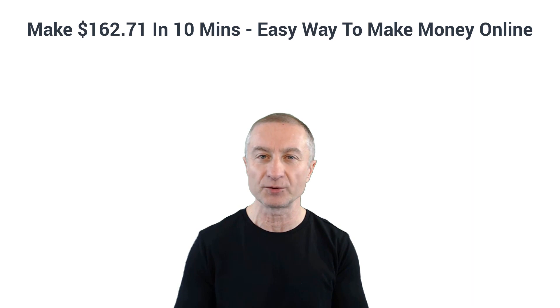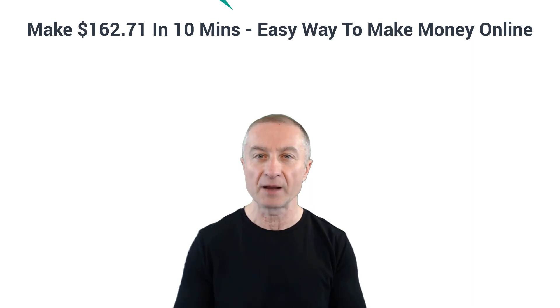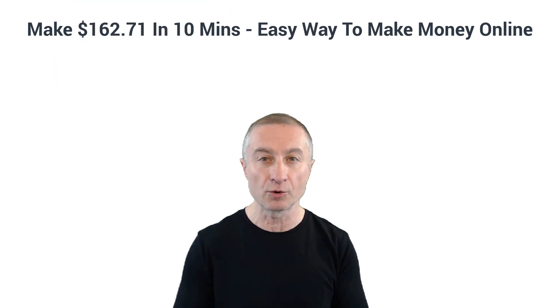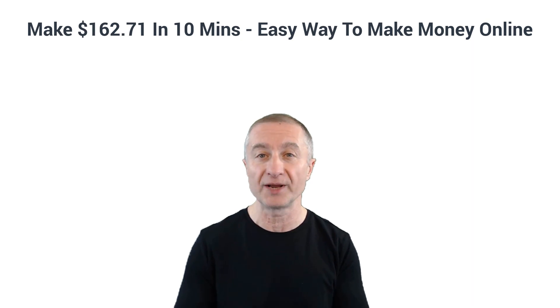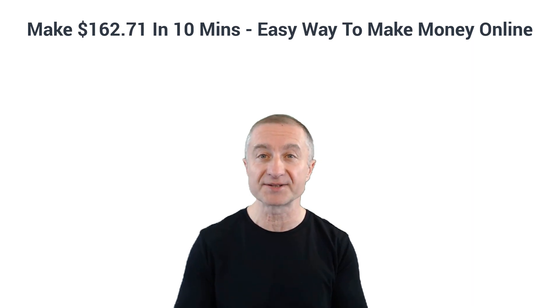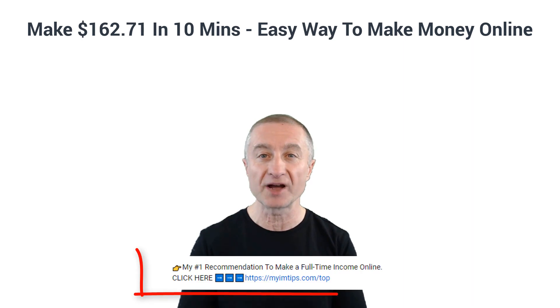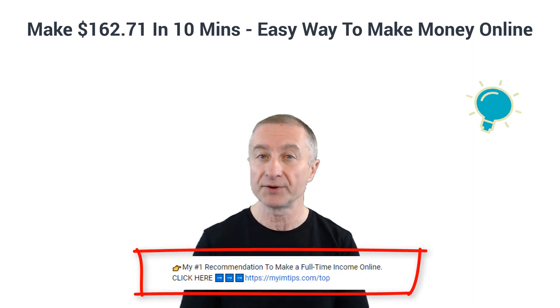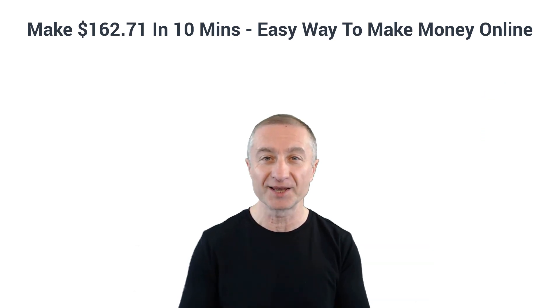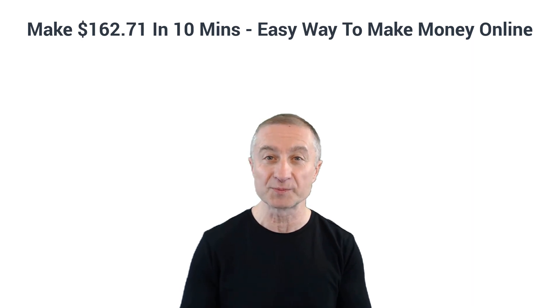As I said, I'm going to show you how you can make $162.71. This is a super easy, worldwide, totally free method. Pay attention and don't skip anything because I'm going to show you exactly how to do this — the entire method will be revealed. If you're interested in making a full-time passive income online and building a sustainable online business, I have my number one recommendation below for you to check out after this video.